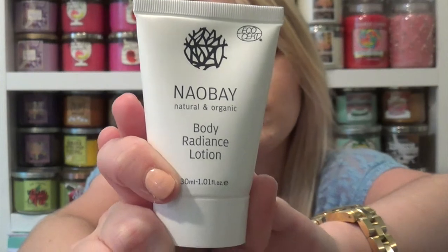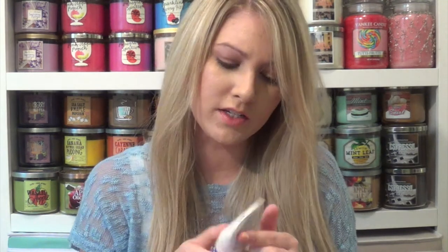The next thing is Naobe Natural and Organic Body Radiance Lotion. I don't really prefer to get lotions in my Birchbox just because I like Bath and Body Works a lot. Let's see if this has a sheen to it or something. It kind of smells like lemon, no sheen to it, but it's okay.